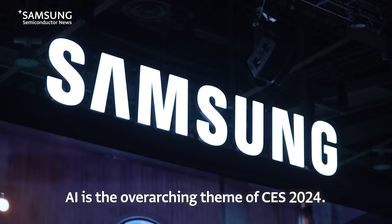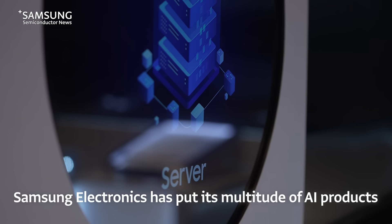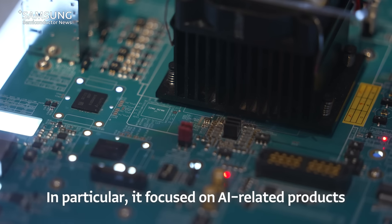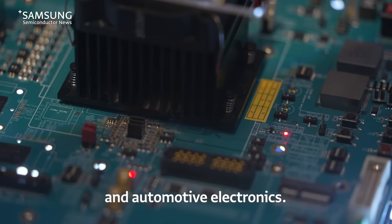AI is the overarching theme of CES 2024. With this in mind, Samsung Electronics has put its multitude of AI products and technologies front and center at the showcase. In particular, it focused on AI-related products for cloud solutions, edge devices, and automotive electronics.